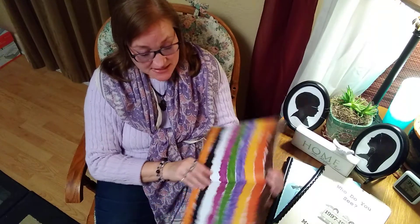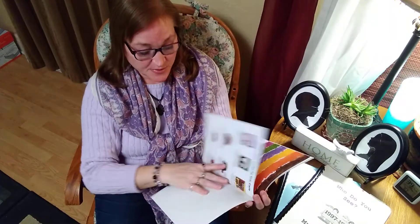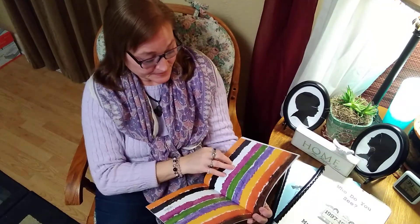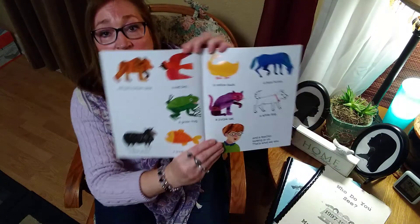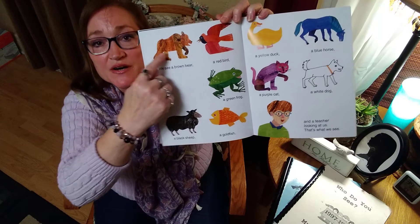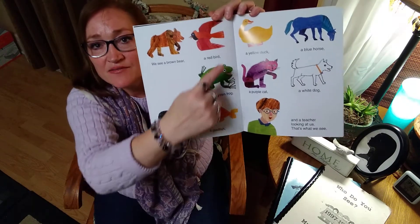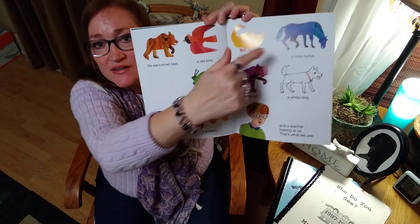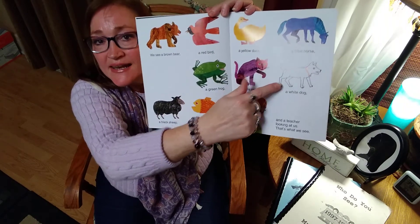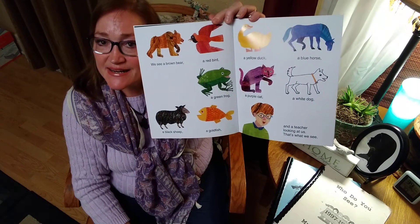And that's the end. Pretty rainbow at the end. Let's go back and count all the animals that were in this book. We'll start up here and go across by page — one, two, three, four, five, six, seven, eight, nine. So there were nine animals, just like there were nine students. Pretty cool!